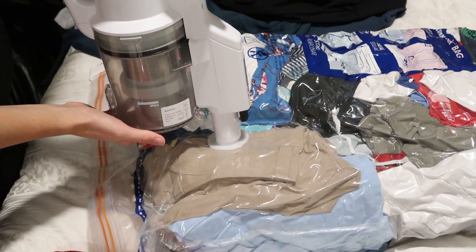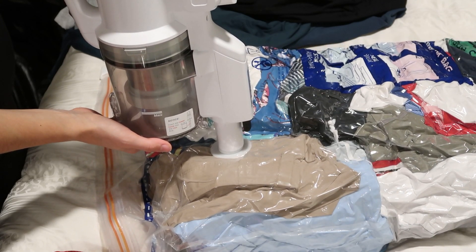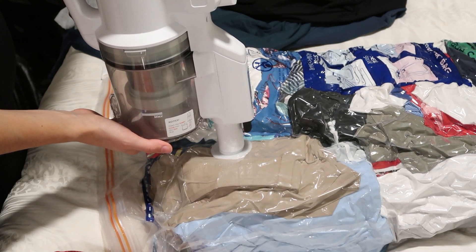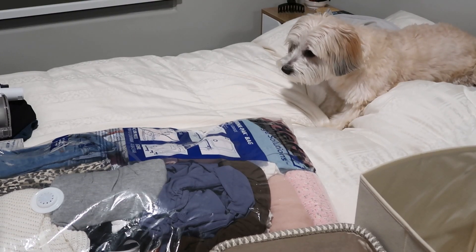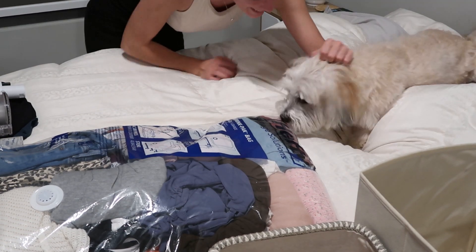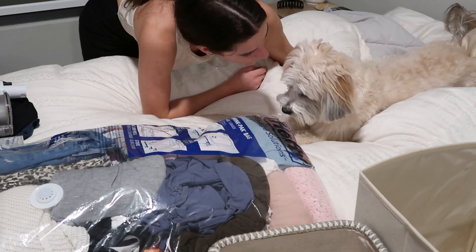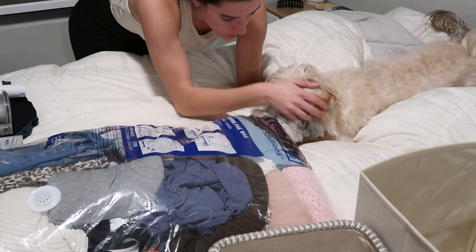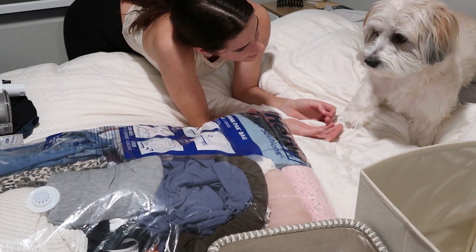Then I vacuum sealed all of the items that were for the summer or warmer weather. If you live in a small apartment, this is such a great way to store away things that you really don't need lying around and taking up prime real estate. I know they break and they're not the most reliable, but if they do work and you don't have a dog that likes to chew them up, then it's a great thing to have.